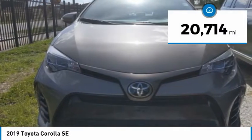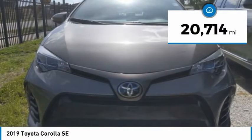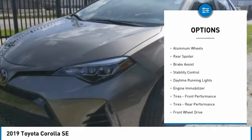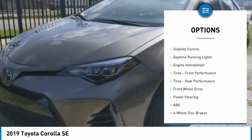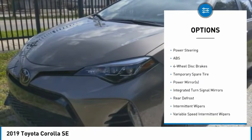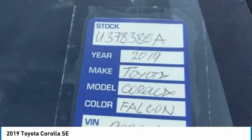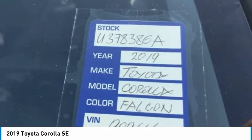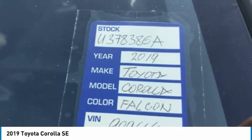This vehicle has less than 25,000 miles. Here are some of this vehicle's great options: tire pressure monitor, heated mirrors, aluminum wheels, rear spoiler, brake assist, stability control, daytime running lights, engine immobilizer, front performance tires, and rear performance tires. Is love at first sight really possible?